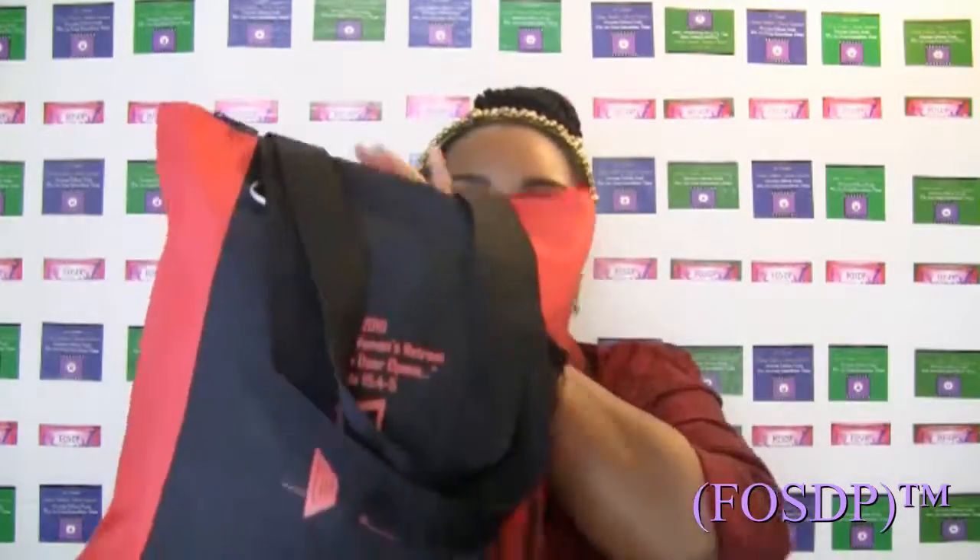I want to start out with the first product, number one. I actually went a couple of months ago — myself, Jamie, as well as our founder — to the Zion Hill Women's Retreat. At this particular retreat, we received a bag like this. And this is not a sponsored video. We just want to give them a little shout out.